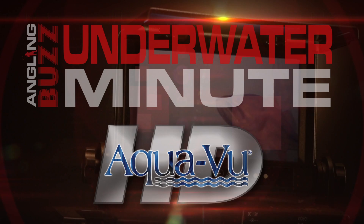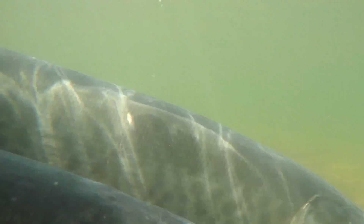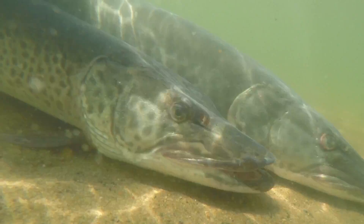This Underwater Minute is brought to you by Aquaview, the original underwater camera. We just got done with a super cool experience with Doug Schultz, area fishery supervisor in Walker, doing musky spawn take. It's a really cool process, so walk us through it, Doug.